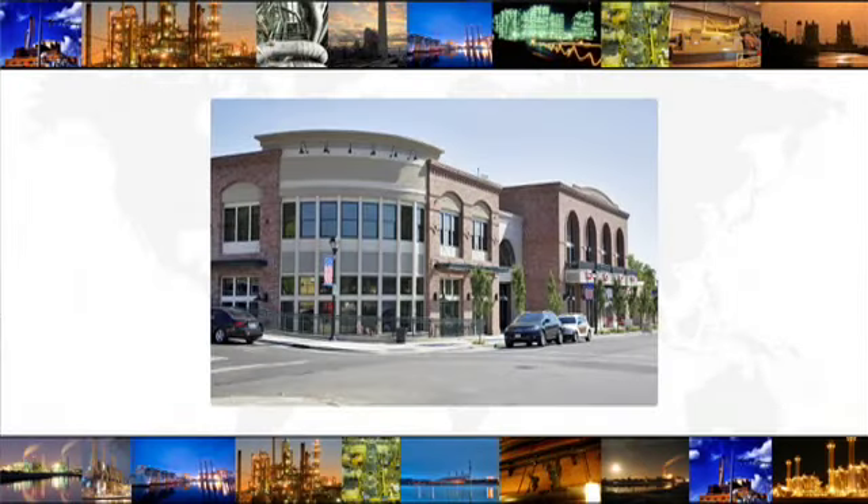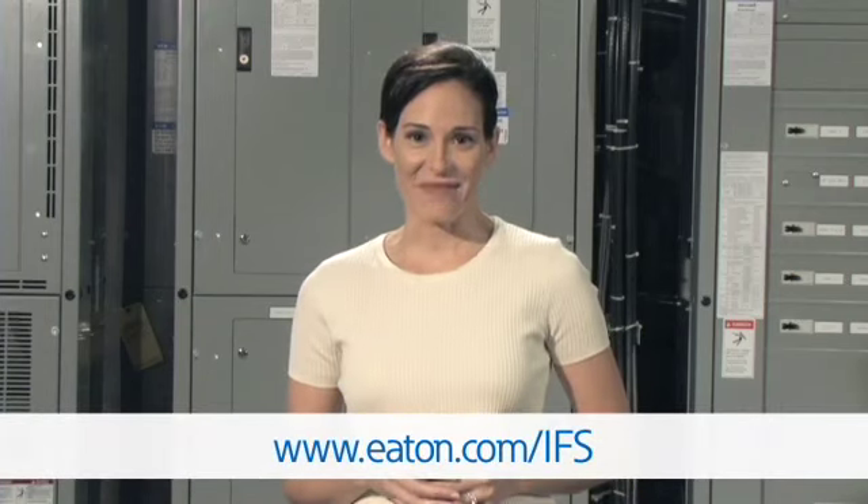Whether your measure is size or performance, or both, Eaton's Integrated Facility Systems are a perfect fit for any electrical distribution application where reliability, versatility, protection, and energy efficiency are critical. From retail stores to hospitals to data centers, schools, government buildings, stadiums, even casinos and entertainment complexes — virtually all non-residential and even industrial facilities can benefit using IFS. Whether you're specifying for new construction or planning to streamline and upgrade an installed electrical system, you'll find that Eaton's IFS is a powerful solution whose time and space have arrived. Till next time, I'm Jill for Gear TV, always online at Eaton.com. Thanks for watching.